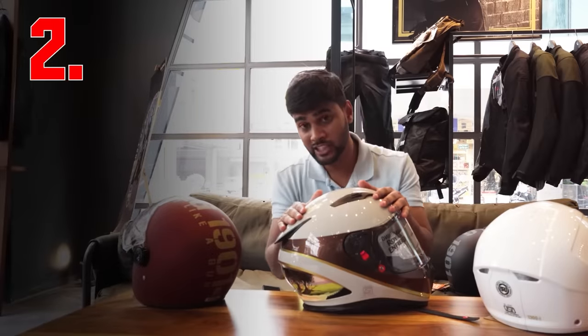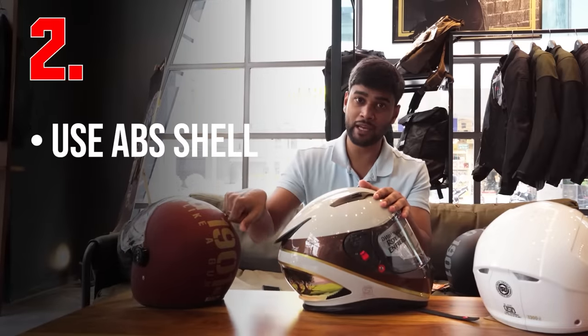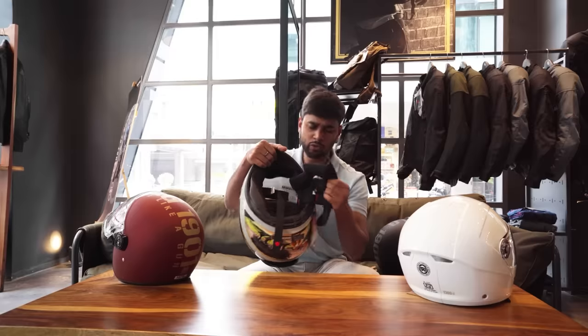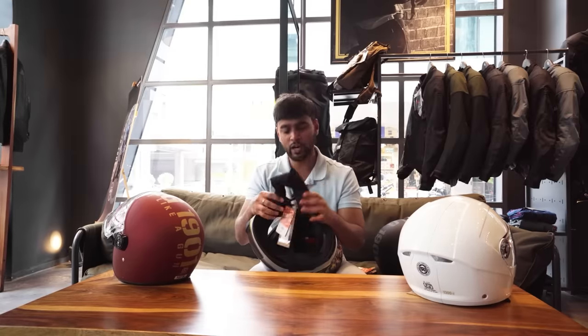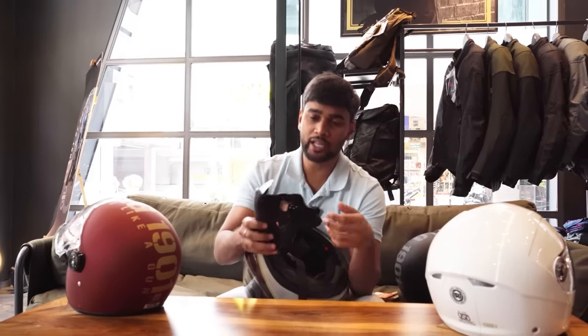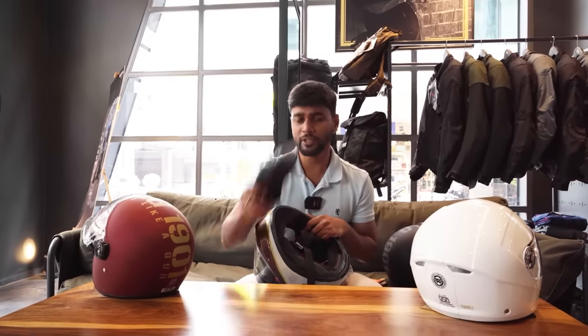Second, always try to get a helmet whose shell is made from ABS, not thermoplastic, because ABS is better. Third, go for removable inner linings — you can wash them from time to time, which protects you from bacteria. And when your inner linings wear out within the lifespan of your helmet, you can replace them.